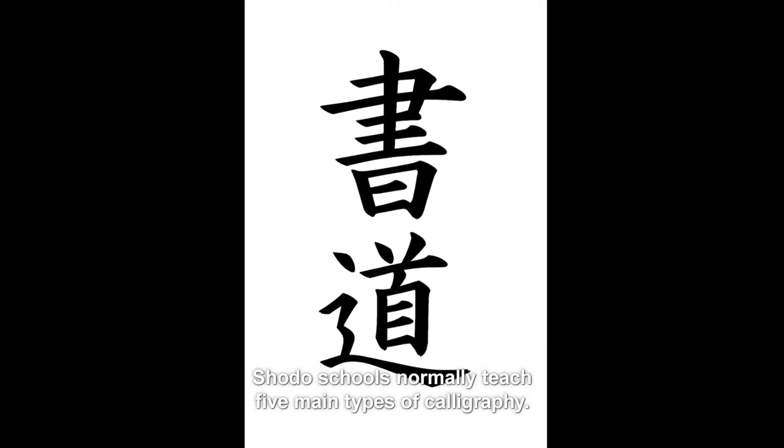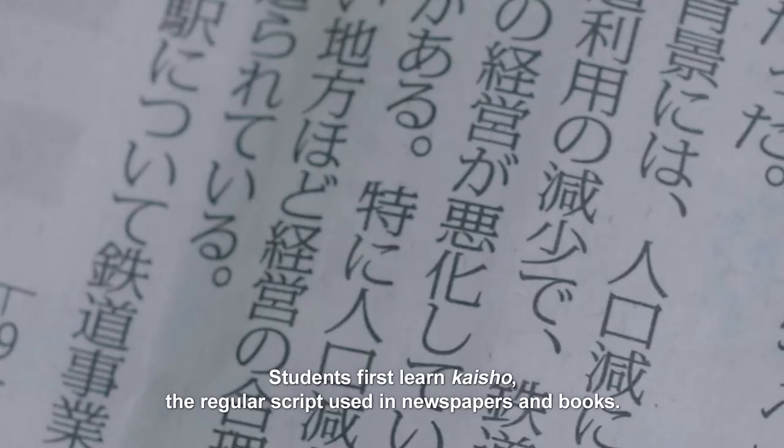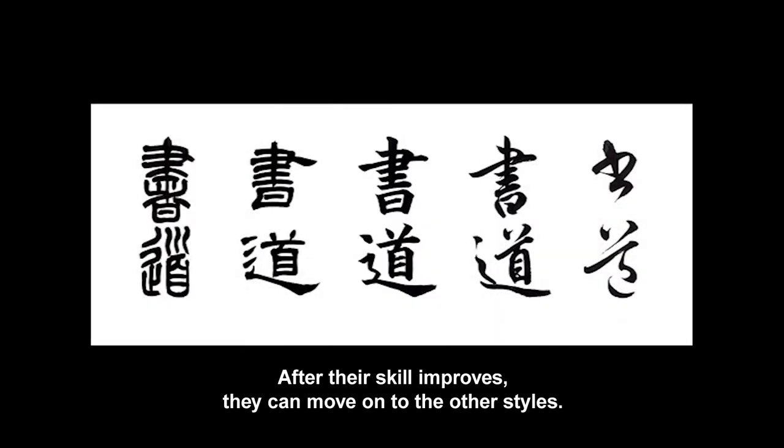Shodō schools normally teach five main types of calligraphy. Students first learn kaishō, the regular script used in newspapers and books. After their skill improves, they can move on to the other styles.